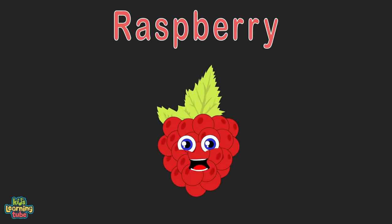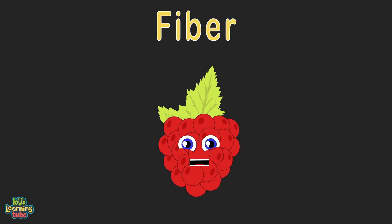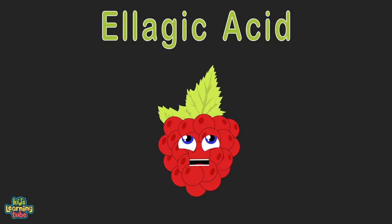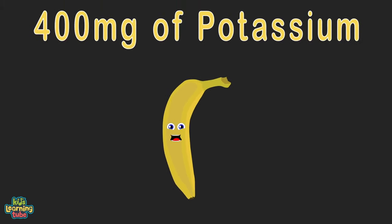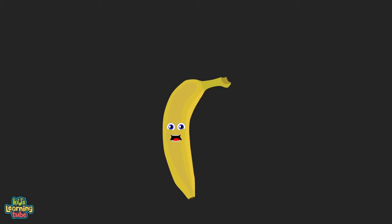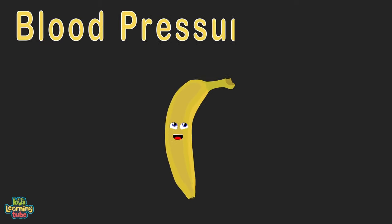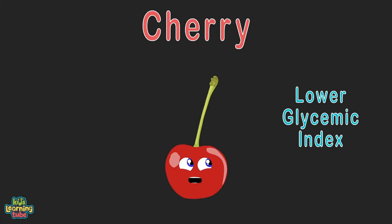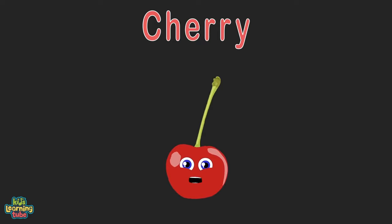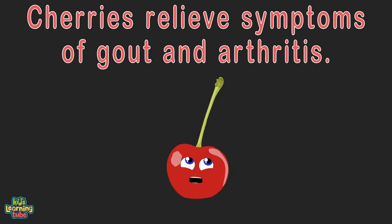I am a raspberry — I'm very high in fiber. Lots of fiber helps keep your bowel movements regular. I supply the antioxidant ellagic acid, which has been linked to prevention of cervical cancer. Let's go bananas — that's me you should eat — with 400mg of potassium within me. I'm important for maintaining healthy blood pressure levels. I counterbalance sodium. I am a cherry; I have a lower glycemic index. I won't wreak havoc on your blood sugar. I may help relieve symptoms of gout and arthritis. Eat all the cherries you want and treat your body with respect.